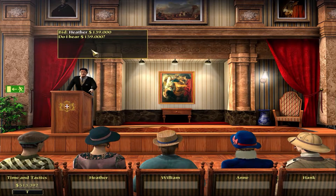Look - 159,000! Whoa whoa whoa. Going once. Should I get it? Let's see what William does. I don't know. We'll wait. Going twice.